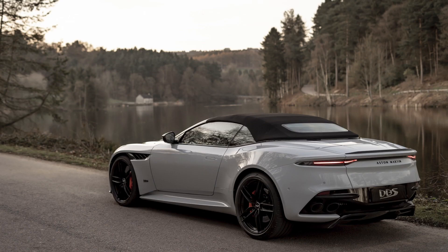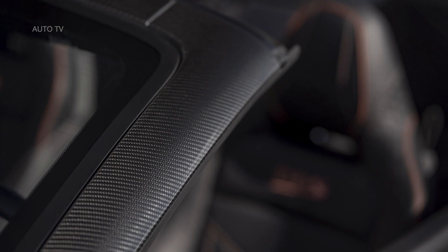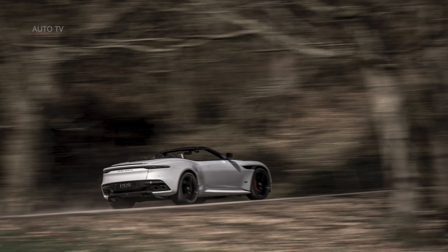Executive Vice President and Chief Creative Officer Marek Reichman said: "DBS SuperLaggera produces a spectacular and relentless level of performance, and so for the Volante, we focused on bringing that extra level of sensory overload that only an open-top Super GT can deliver inside the cabin. With the unique dynamics, beautiful yet brutish design, and the unmistakable harmonics of Aston Martin's 5.2-litre V12 engine, we believe we have delivered a unique and unforgettable driving experience that is synonymous with the traditions of the Volante name."